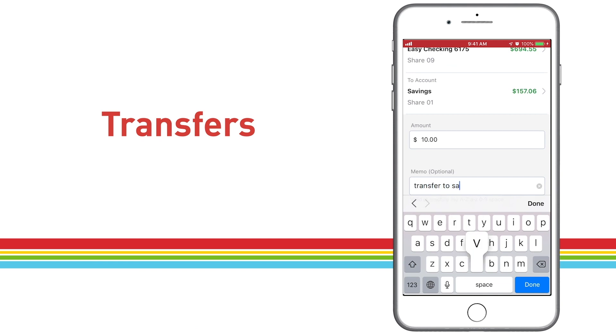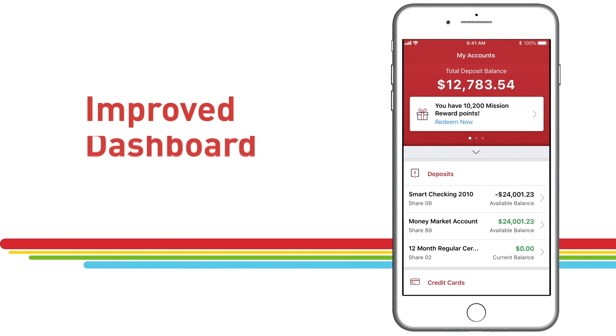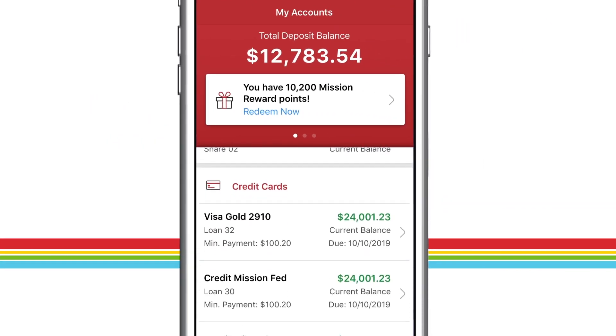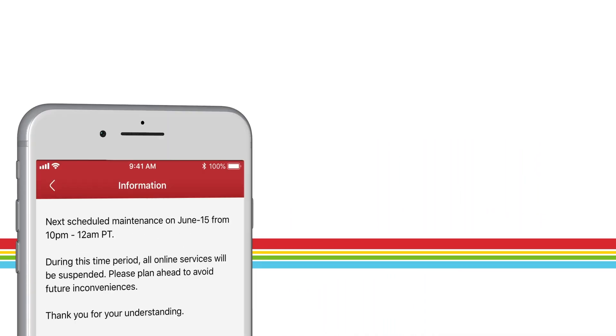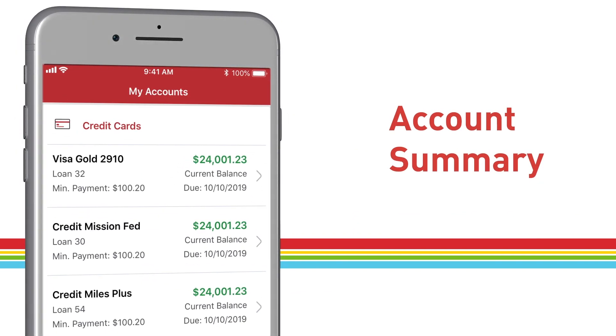We've added some great new features and have more on the way. With an improved dashboard to give you insightful views into your money and how it's working for you. Actionable alerts that won't let you forget about important tasks. An easy-to-read summary of all your account details.